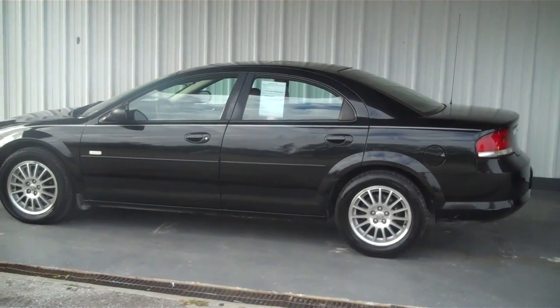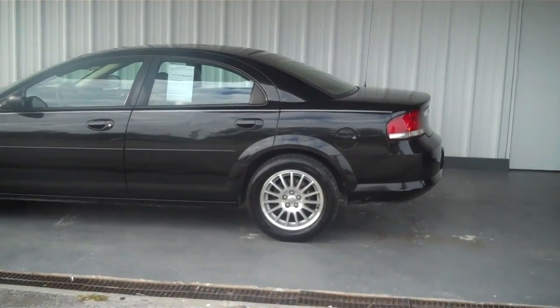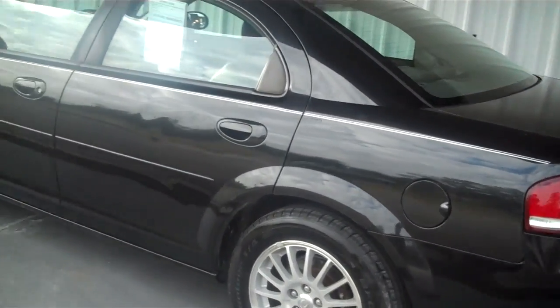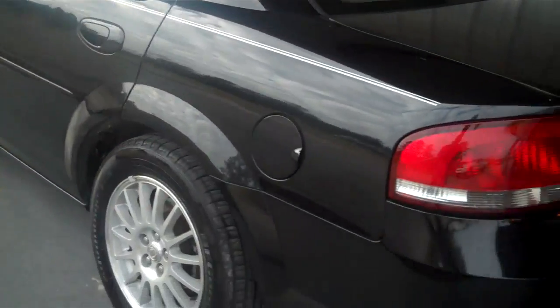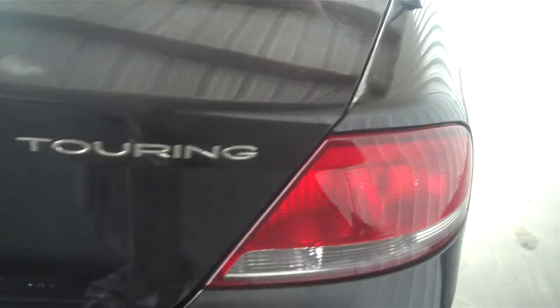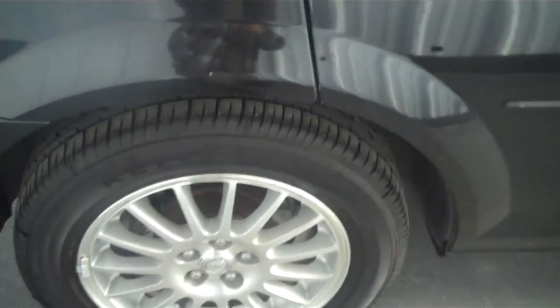Hello everyone, this is Matt with Roundtree Moor in League City, and today I'll be showing you a 2005 Chrysler Sebring. This is the Touring Edition, and the tires are in excellent shape.